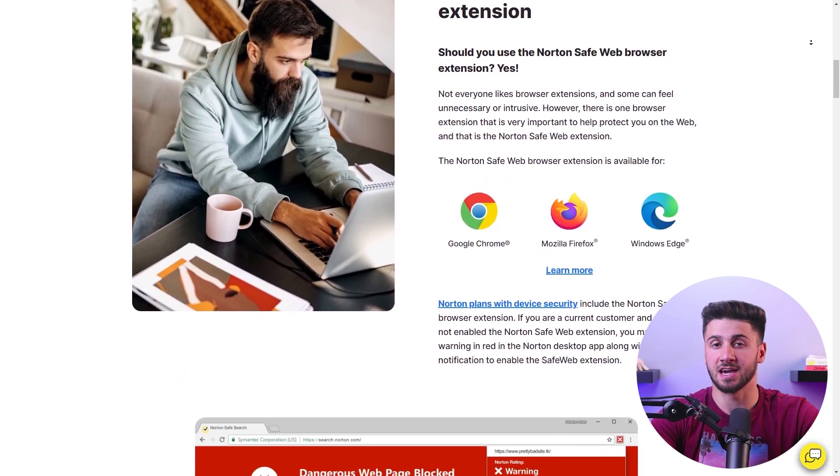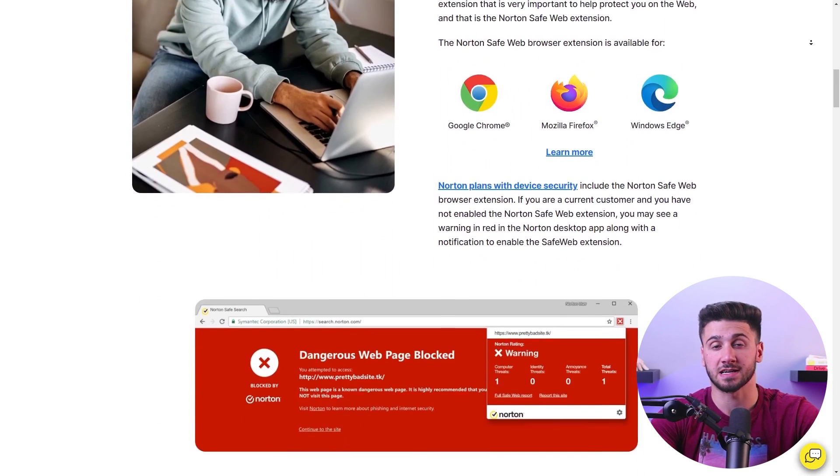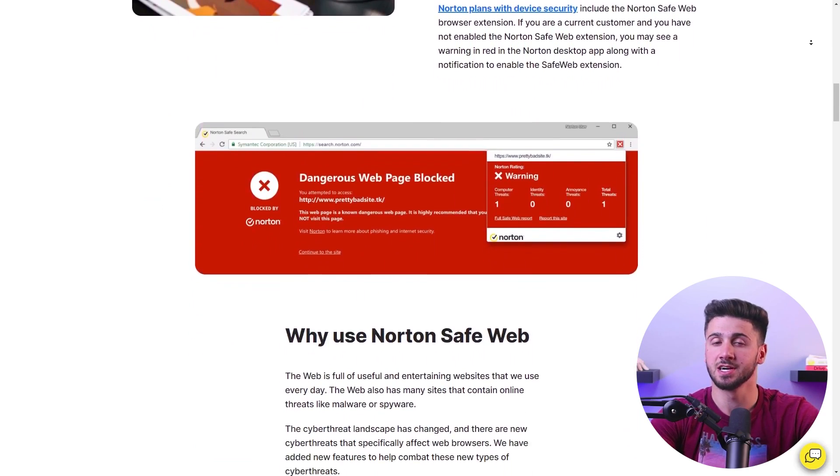Compatible with popular browsers like Edge, Chrome, Safari, and Firefox, the SafeWeb extension elevates your browsing security to new heights.